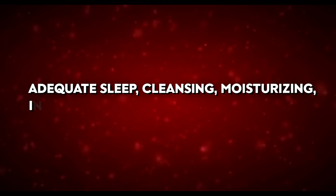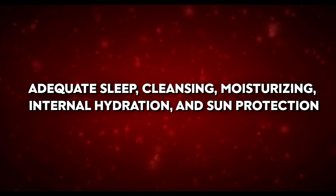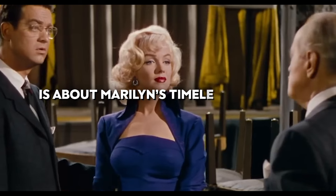To achieve a radiant appearance, incorporate these essential elements into your skincare routine: adequate sleep, cleansing, moisturising, internal hydration, and sun protection. Start early and be consistent to maintain youthful, bright, healthy skin.